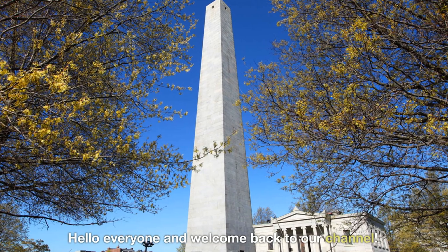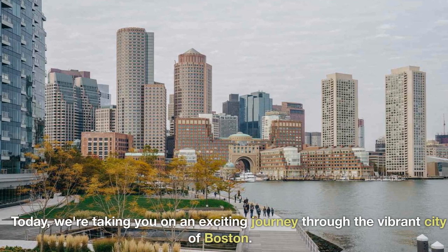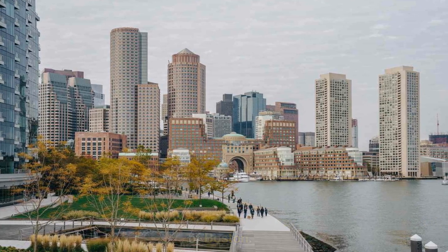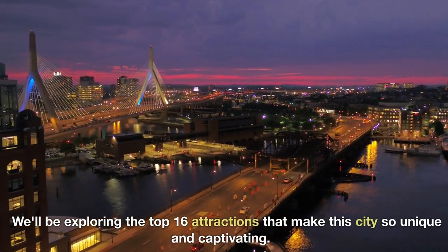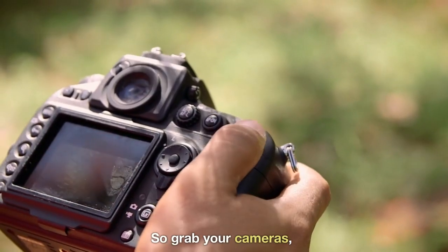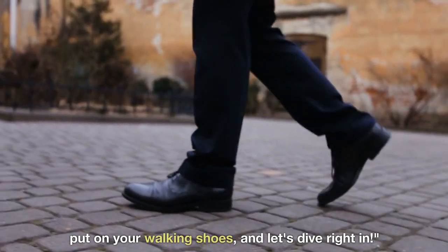Hello everyone and welcome back to our channel. Today, we're taking you on an exciting journey through the vibrant city of Boston. We'll be exploring the top 16 attractions that make this city so unique and captivating. So grab your cameras, put on your walking shoes, and let's dive right in.